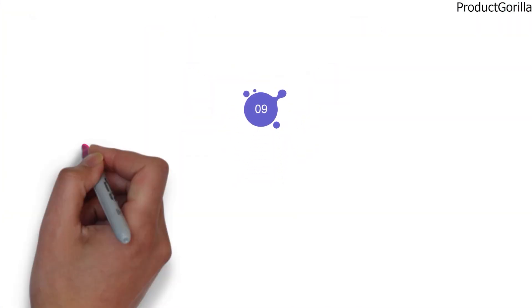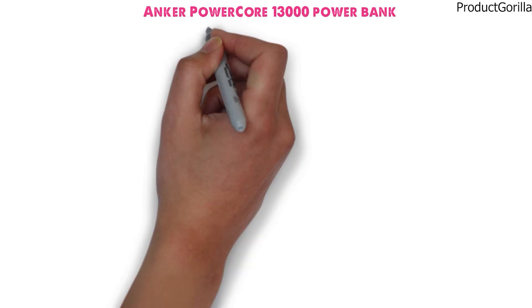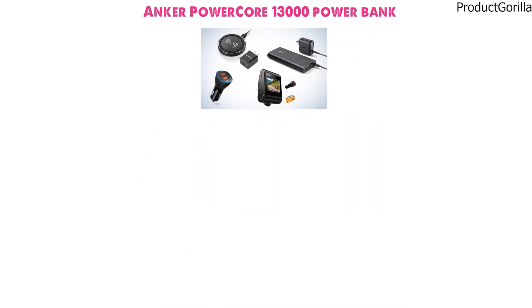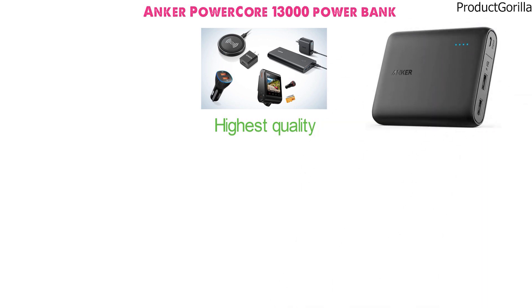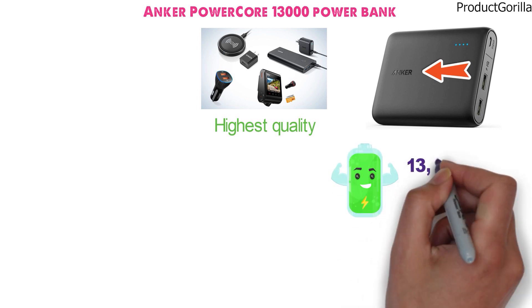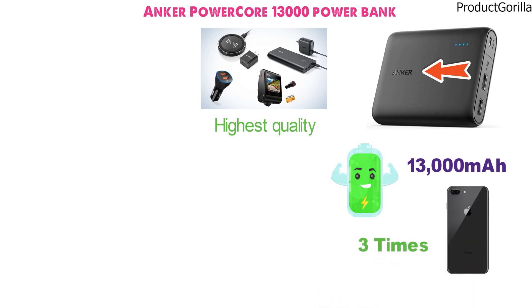At number nine, we have the Anker PowerCore 13000 Power Bank. We have a lot of good things to say about Anker products as they are always of the highest quality, and this power bank is no different. It comes in basic dark gray with the Anker logo etched into the front. This portable power bank is capable of holding up to 13,000mAh of power, which is going to be enough to charge your brand new phone three times before it runs out.